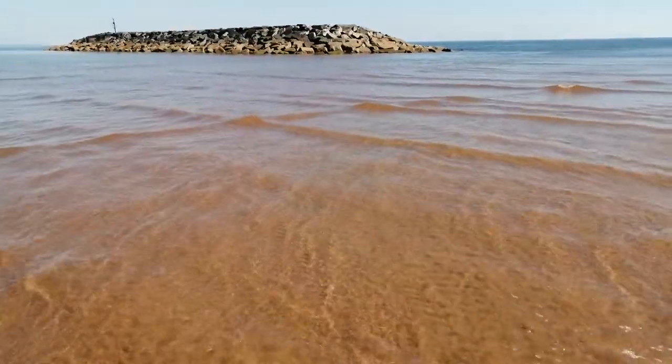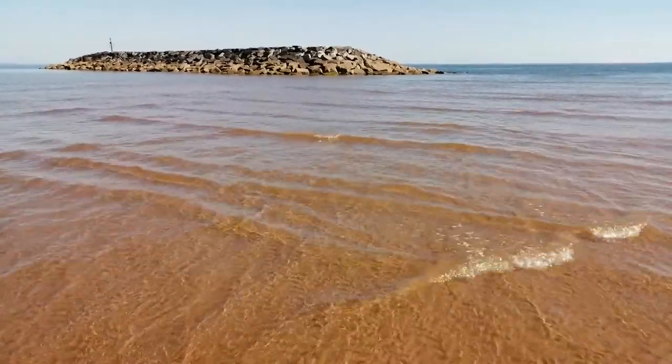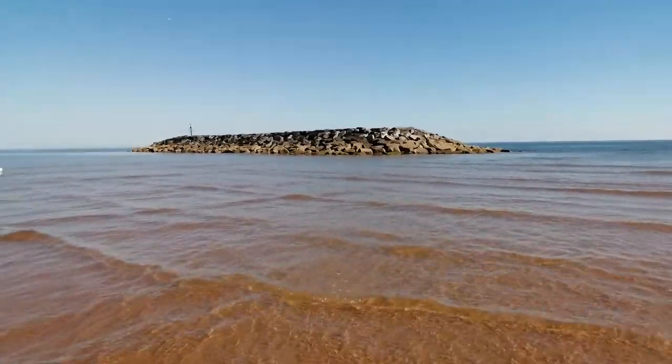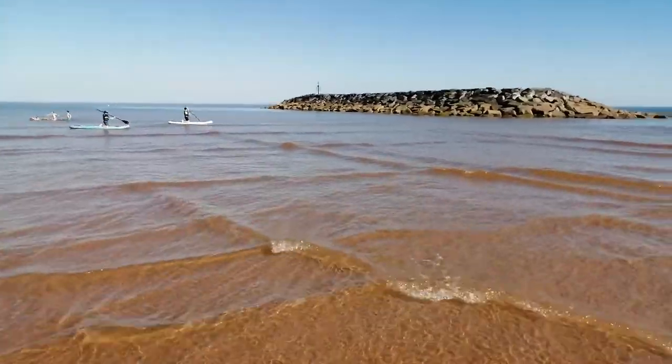Hello folks, this is AudioTron 1003 and today I'm in Sidmouth, which is on the southwest coast of England. Just out there beyond this rocky island is the English Channel, but what I'm really here for is to film these square waves.